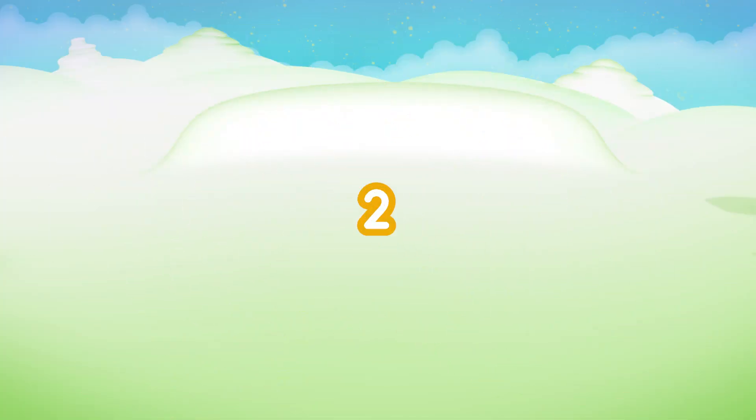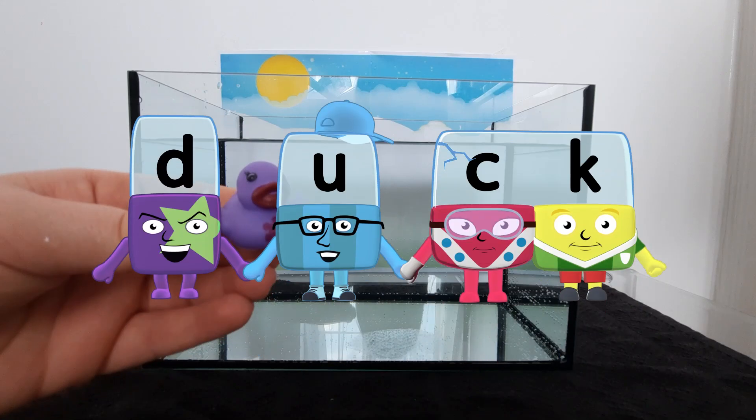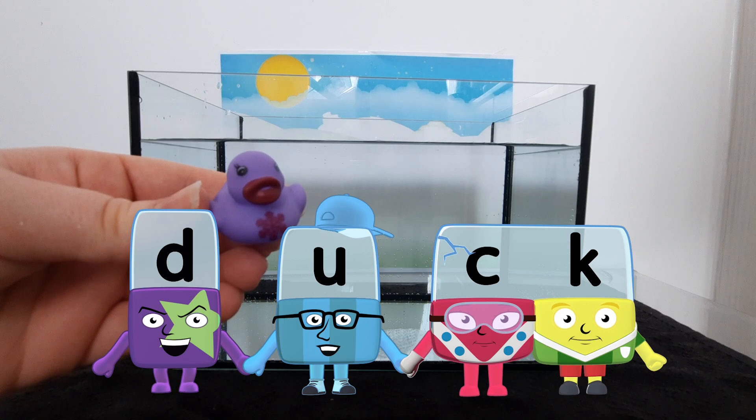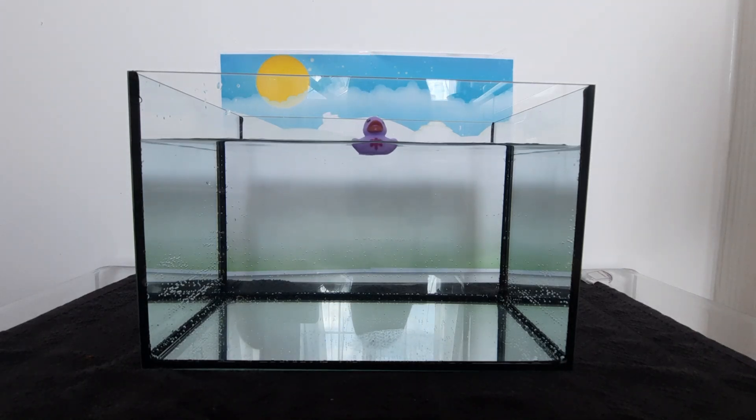Three, two, one! It's a duck! Wow! It floats!